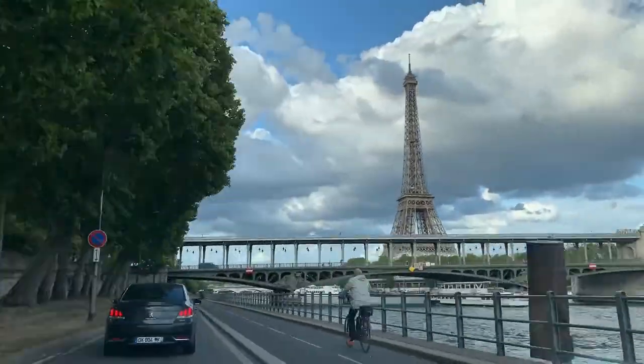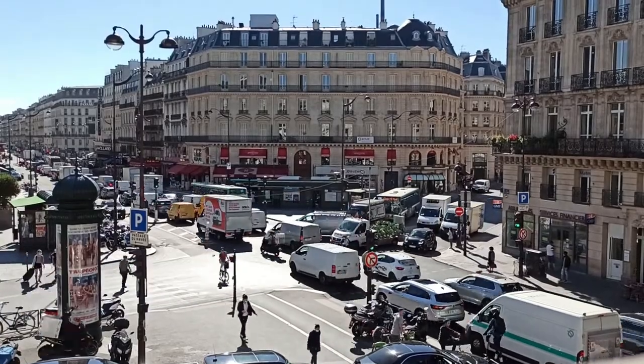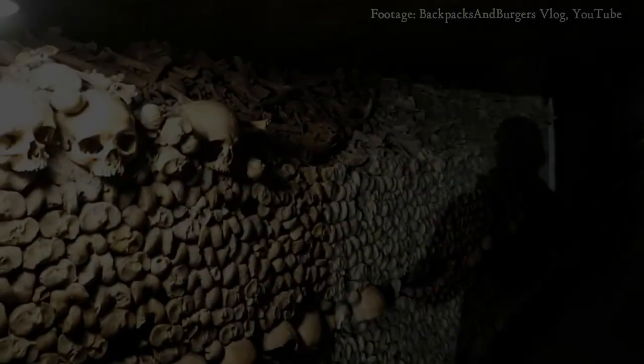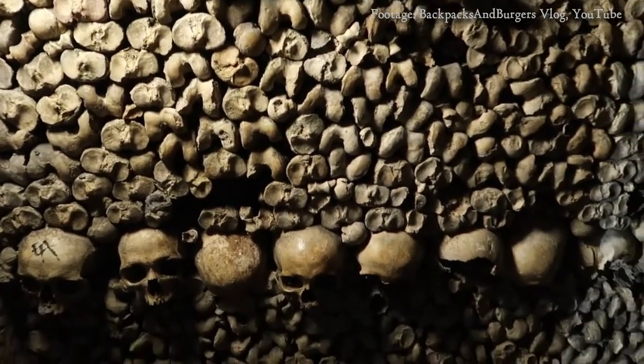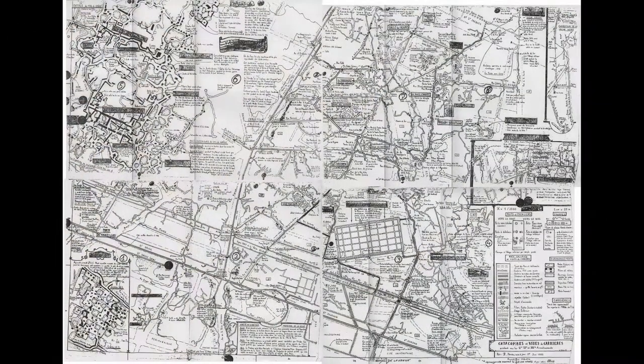Before we delve into the spooky side of urban exploration, let's establish what the catacombs are and why they exist at all. The present-day catacombs are classed as ossuaries, which hold the remains of more than 6 million people, but this was not always their purpose. In fact, the ossuary section is tiny compared to the full meandering network of tunnels.